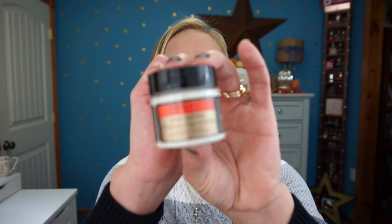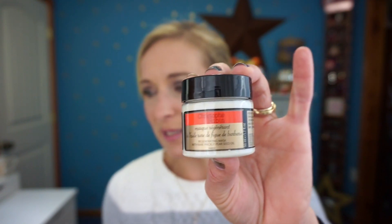The next item is the Christophe Robin Regenerating Mask with Rare Prickly Pear Seed Oil — and it's a pretty decent-sized jar. It's a conditioning hair mask full of antioxidants that strengthens hair strands while enhancing color and shine. You apply a small amount after shampooing, work it from scalp to ends, let it soak for a couple of minutes, then rinse. It smells really good and clean — almost like Pond's face cream. I think I may have tried this before.